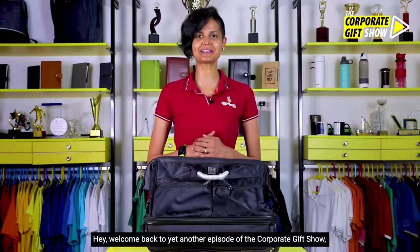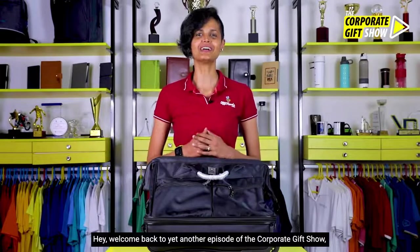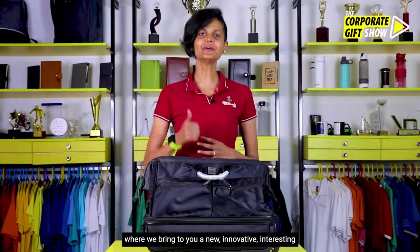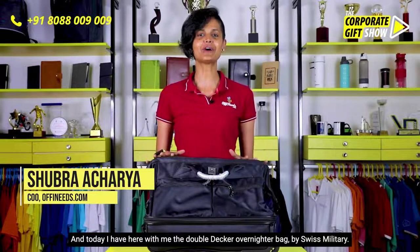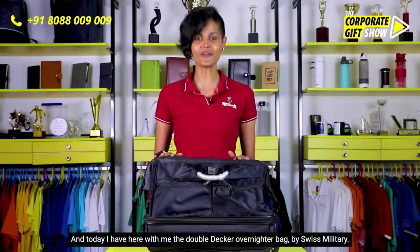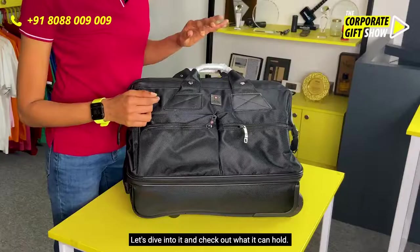Hey, welcome back to yet another episode of The Corporate Gift Show, where we bring you a new, innovative, interesting corporate gifting idea every single day. I'm Shubhra Acharya, COO at offeneeds.com, and today I have here with me the Double Decker Overnighter Bag by Swiss Military. Let's dive in and check out what it can hold.